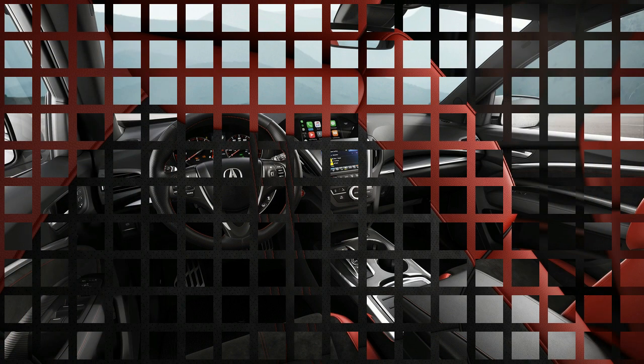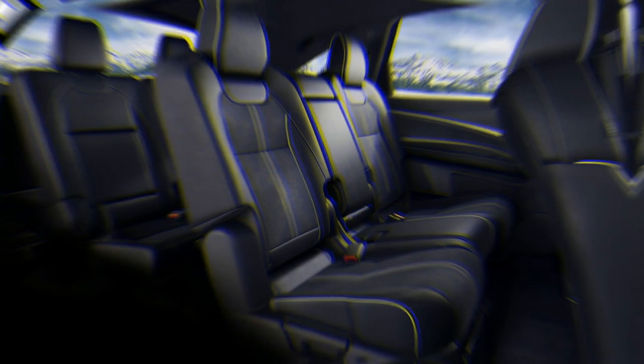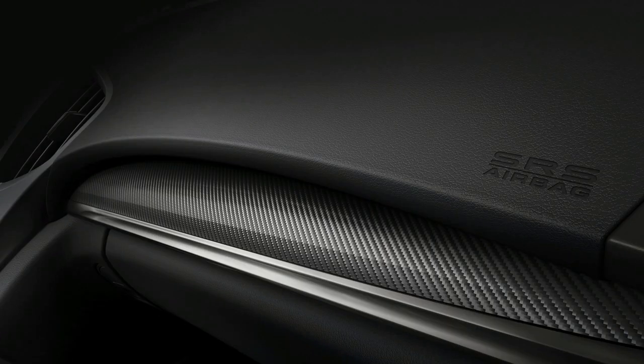Acura also used the NY Auto Show to present a redesigned 2019 RDX. To learn about other vehicles appearing at the show, head to our dedicated hub.